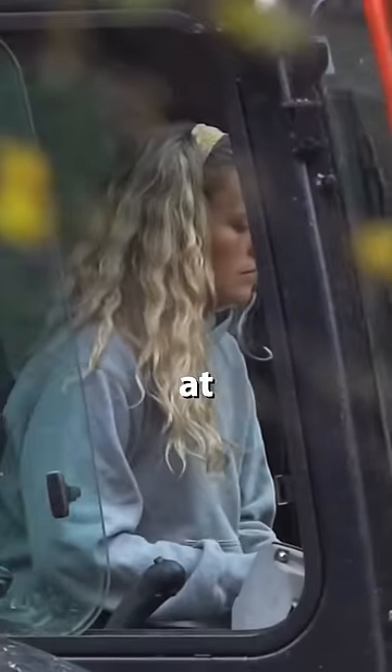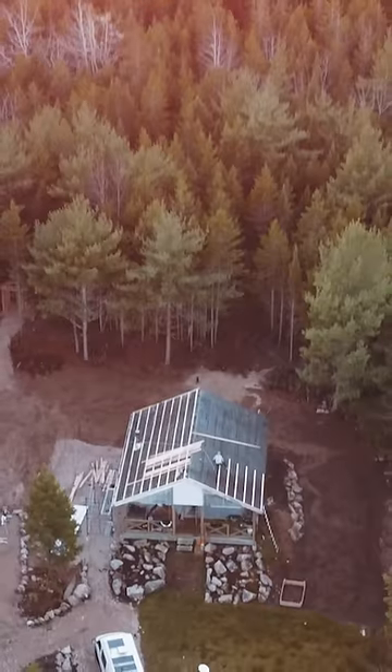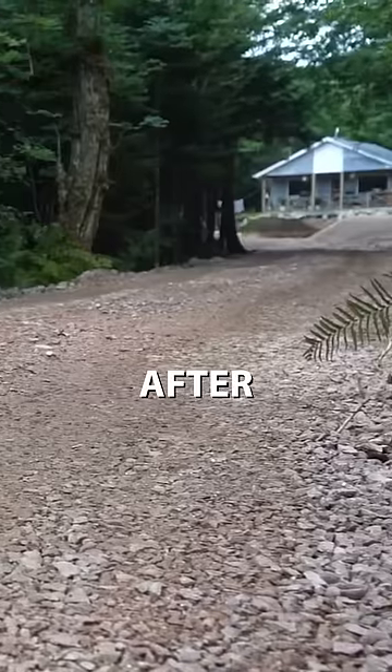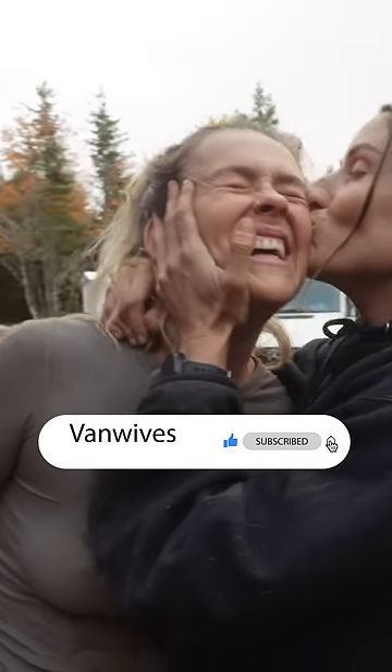We finished with two inch gravel and a beauty crown. For the first time ever we can finally drive up to our cabin in the woods. Now it's time to renovate — subscribe to see the renovations.